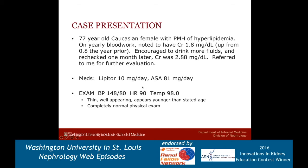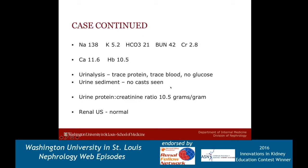Her sodium was 138, potassium 5.2, bicarbonate 21, BUN 42, and creatinine of 2.8. Her calcium was 11.6 and hemoglobin of 10.5. Her urine showed trace protein, trace blood, and no glucose. Her urine sediment showed no casts, and her urine protein to creatinine ratio was 10.5 grams per gram.